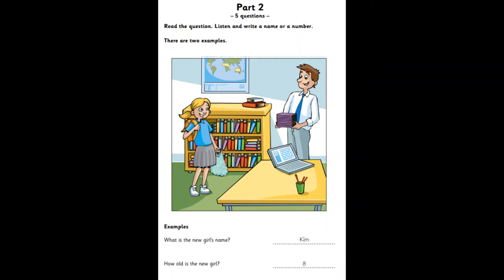Hello, I'm new in class. What's your name, please? Kim. Is that K-I-M? Yes, Kim. How old are you, Kim? I'm eight today. Eight today? Happy birthday. Thank you.